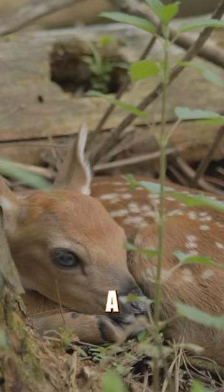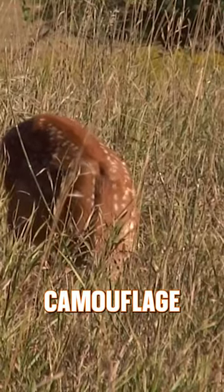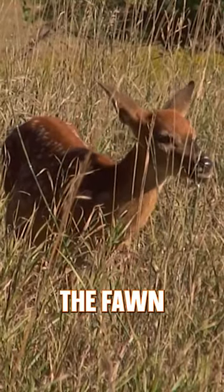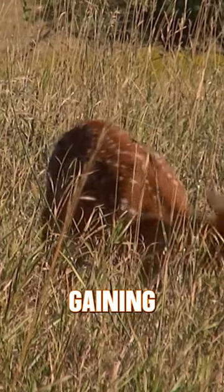Here's a random whitetail fact for you. A whitetail fawn's spotted coat is one of nature's best camouflage patterns. It helps hide the fawn during critical days and weeks as it is nursing and gaining strength.